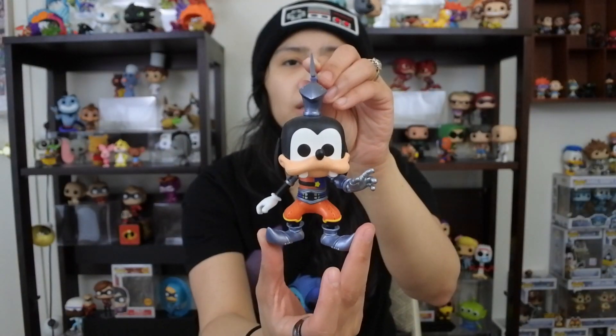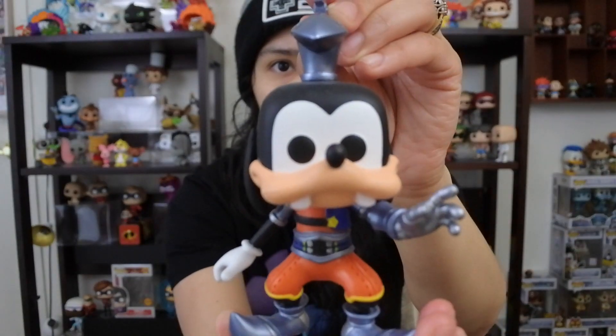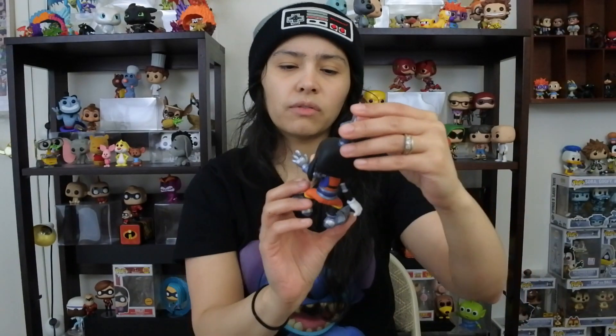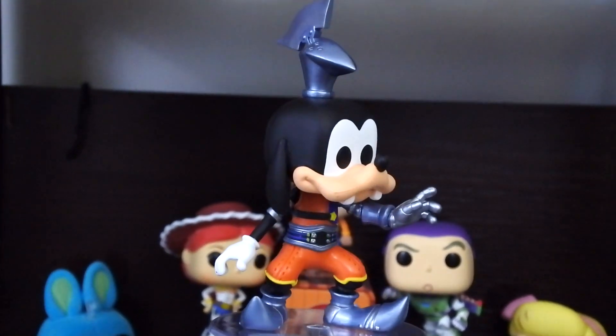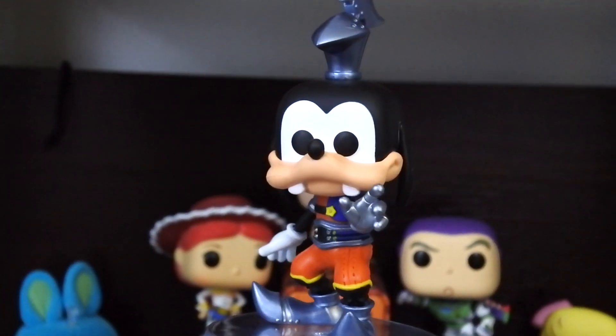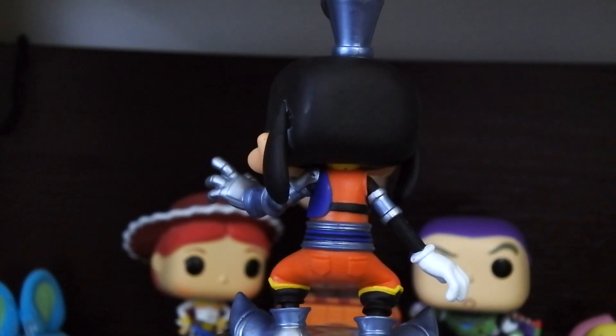Moving on to our number eight spot — this is just disrespectful. Goofy from Kingdom Hearts, the GameStop exclusive one in his Kingdom gear. I just don't understand how this is valued at $6. Look at this pop — everything about it is really awesome. He's got his knight armor on, the sculpt and paint is really cool and on point. This is a pop from 2017 and the paint is just on point. The left arm is designed differently. I think this should be valued much higher than $6.